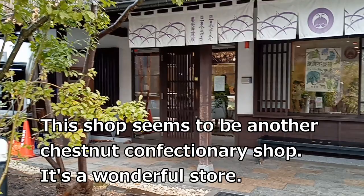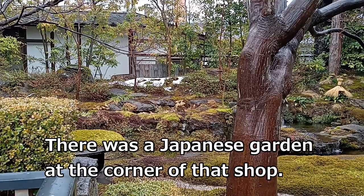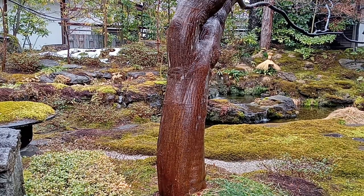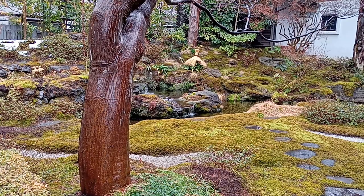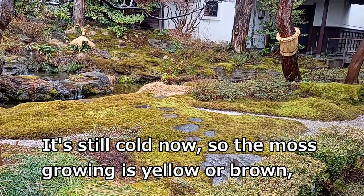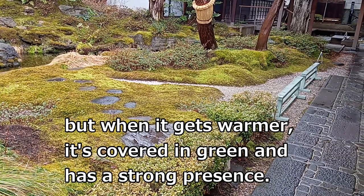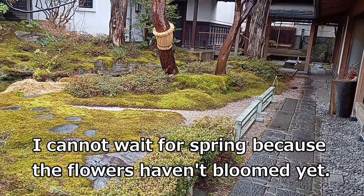This shop seems to be another chestnut confectionery shop — it's a wonderful store. There was a Japanese garden at the corner of that shop. It's still cold now, so the moss growing is yellow or brown. But when it gets warmer, it's covered in green and has a strong presence. I cannot wait for spring because the flowers haven't bloomed yet.